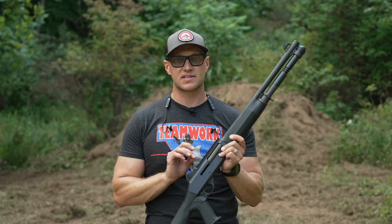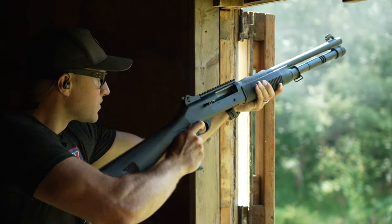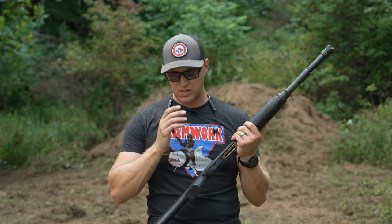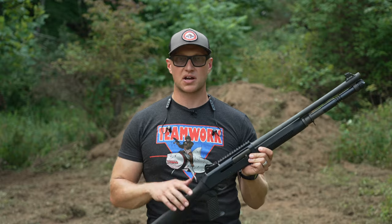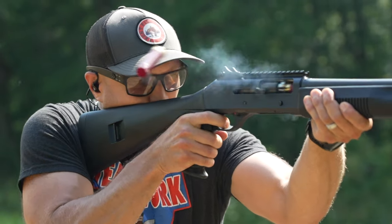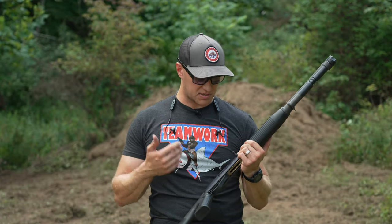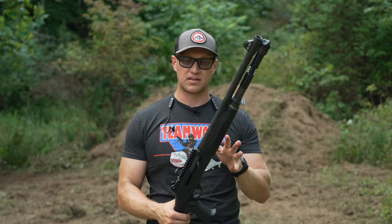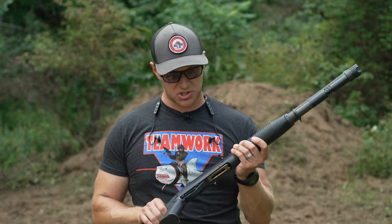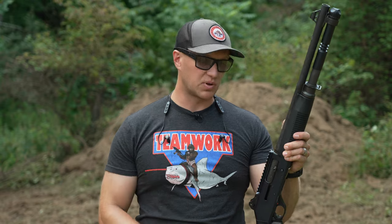Benelli specifically designed this shotgun to operate in dirty conditions, and it's also used by the United States Marine Corps. The recoil impulse is easy to handle — shooting any type of buckshot or slugs is not going to kick you hard, and really anybody can shoot this shotgun. I've shot Benelli, Beretta, and Franchi shotguns nearly my whole life. I'm a big fan of Italian-made shotguns — they really get the semi-auto shotgun right. I've had zero issues with any of them as far as reliability.